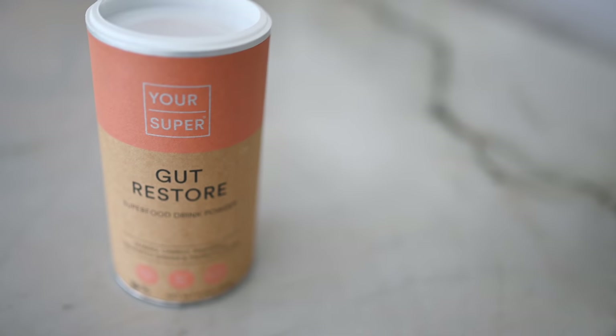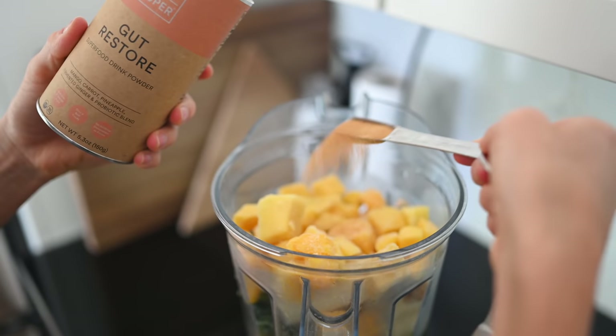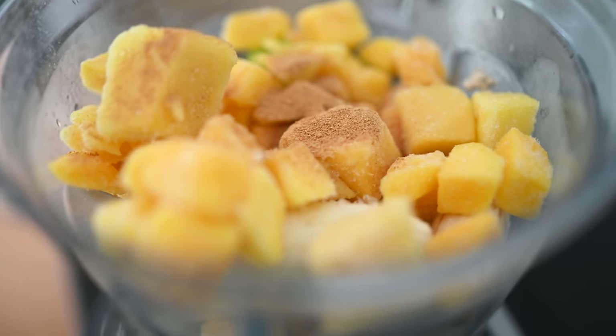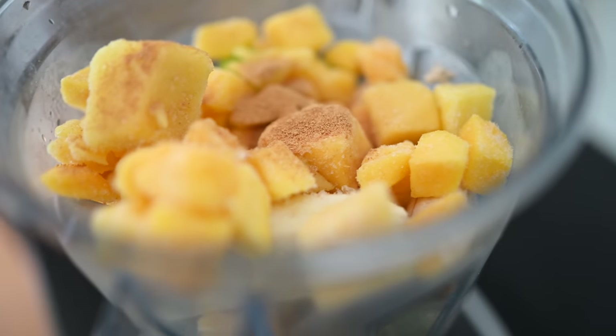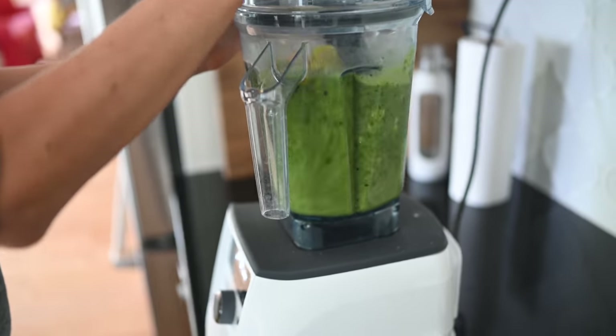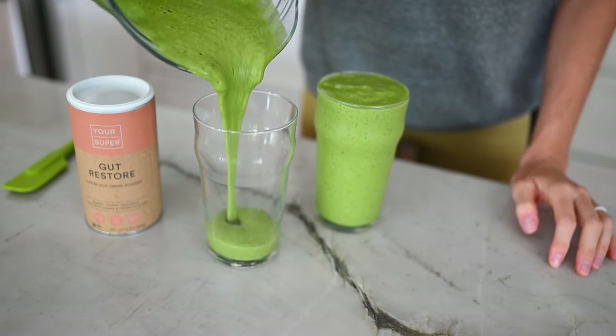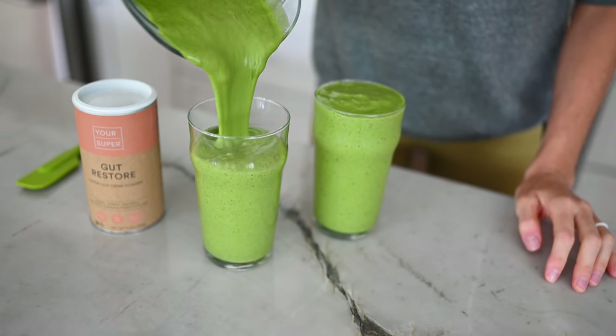More exciting news from Your Super: they've just launched a brand new product called Gut Restore. As always, USDA organic, no fluff — it's got mango, carrot, pineapple, fermented ginger, and a probiotic blend. This blend is ideal for improving your gut health, your digestion, and even giving you more energy. Be sure to check out Your Super using our discount code, linked below in the description. Go enjoy your breakfast and enjoy your Fit February.